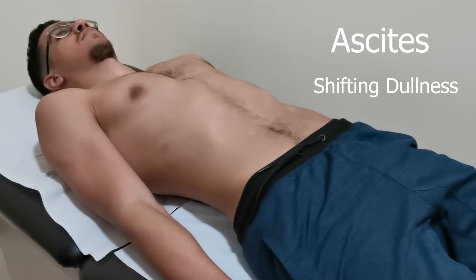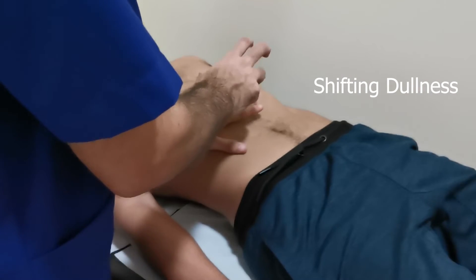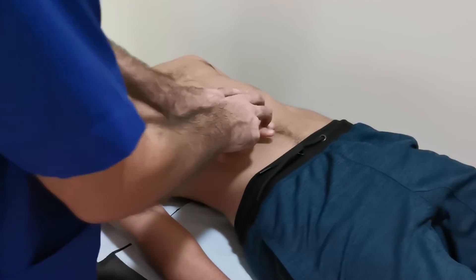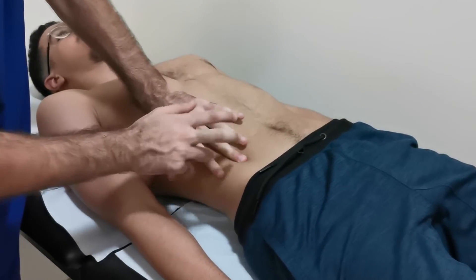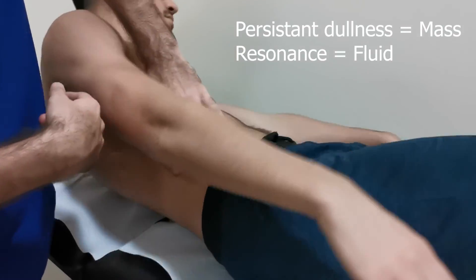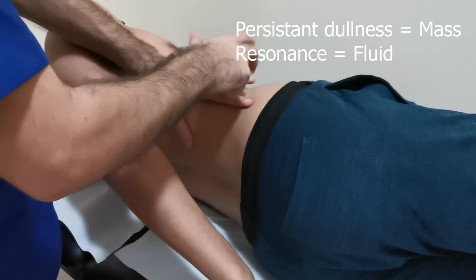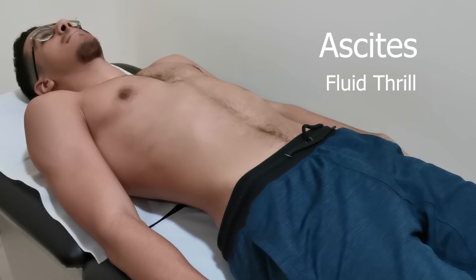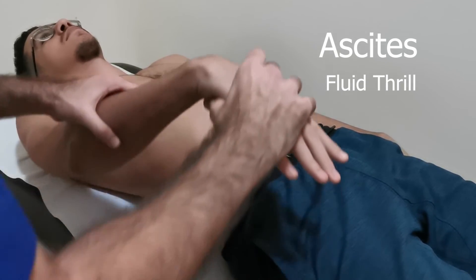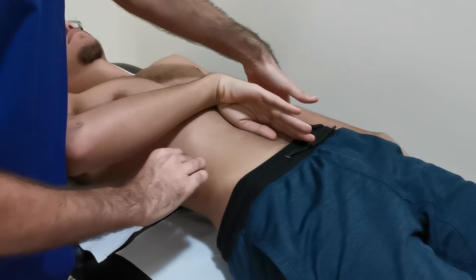Next, it's checking for minimal ascites. We percuss just below the xiphoid process. Turn on your side — it should be resonant. If dull, we need to ask the patient to turn on his side and wait for 10 seconds, then percuss again. Next, we should check for fluid thrill for massive ascites. We ask the patient to put his hand in this way, and we tap from one side and feel from the other side.